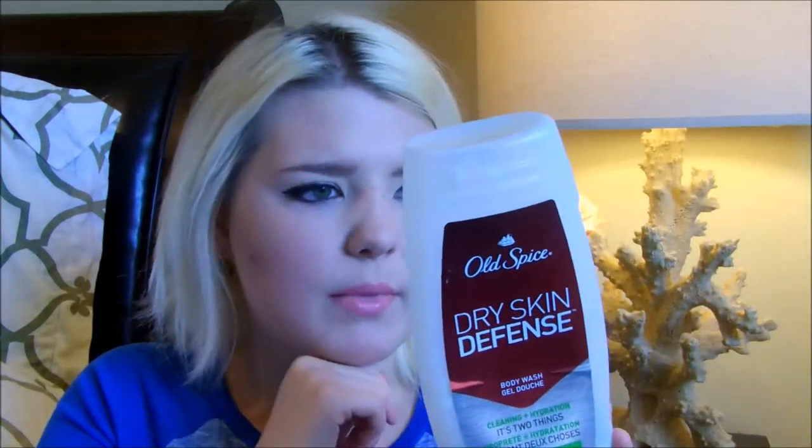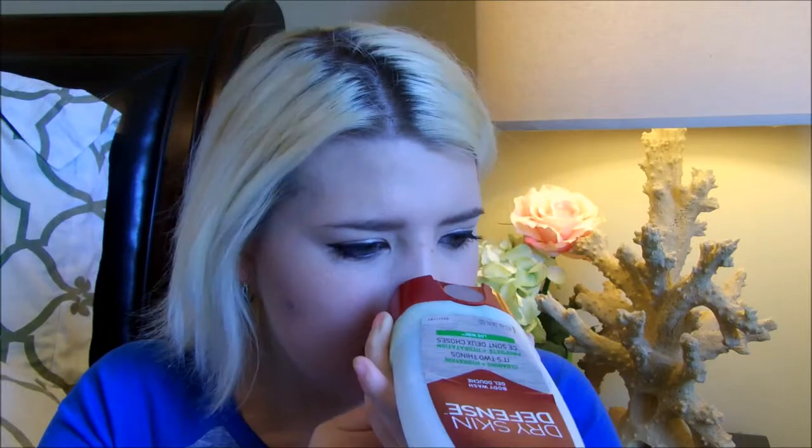My boyfriend's Old Spice Dry Skin Defense Body Wash in Live Wire — he bought a new body wash and was just done with this. I have used it myself and I actually do like it; my boyfriend really enjoyed it as well. It's very nice and silky — kind of like Dove for Men. Live Wire smells very manly. Almost kind of like Fiji, if you guys know of Fiji.